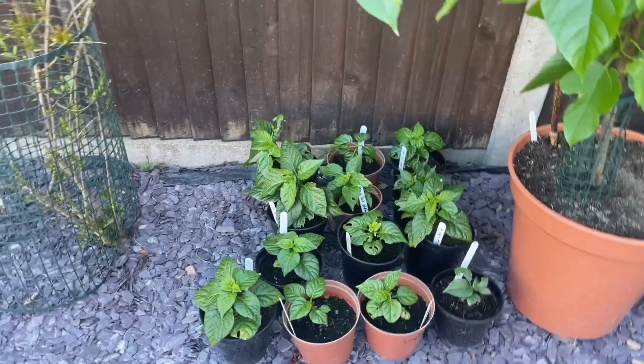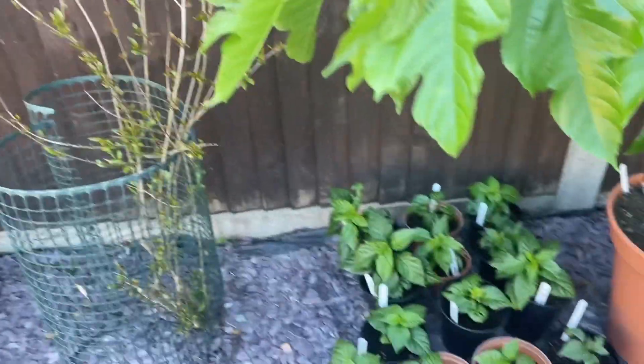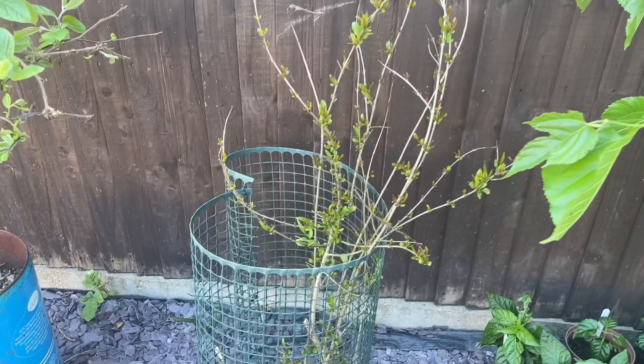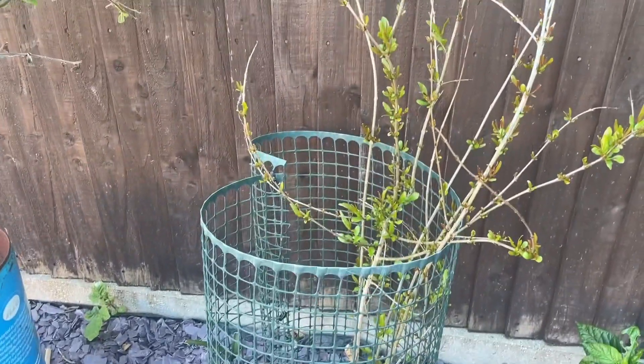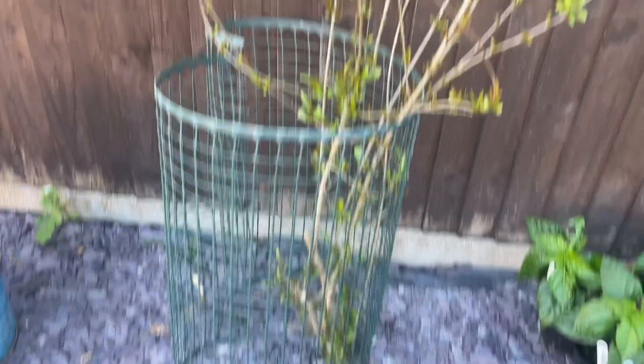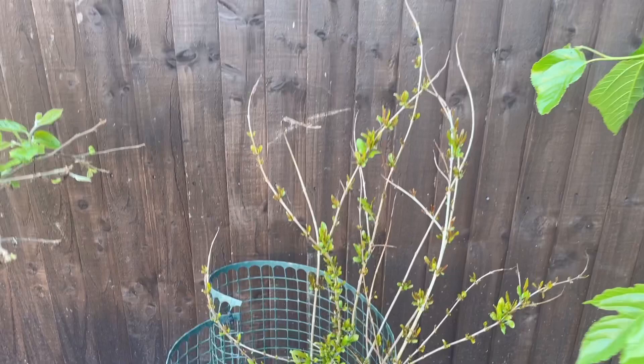Down here we have some seedling chilies — different varieties of ultra-hot chilies, not for the faint-hearted. I love my hot sauce and hot food. Over here is another pomegranate tree — this one was affected by the frost and lost a lot of its leaves, but now as you can see it's pushing out a lot of new growth.